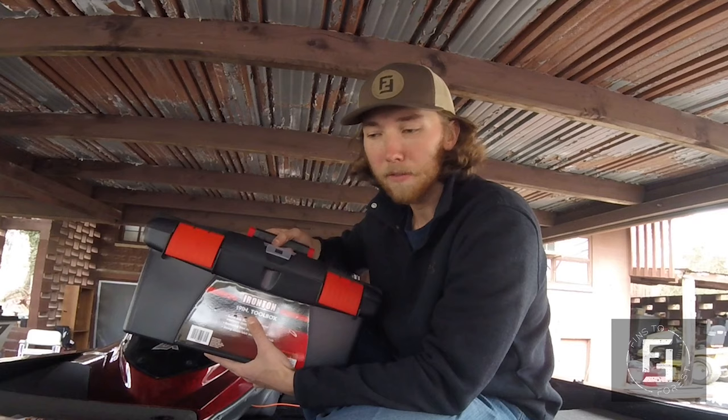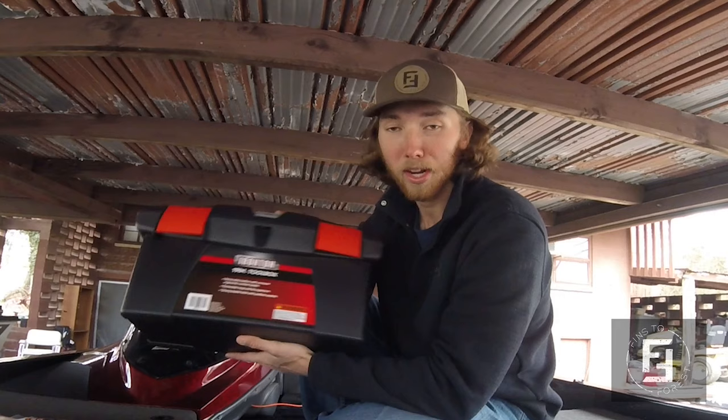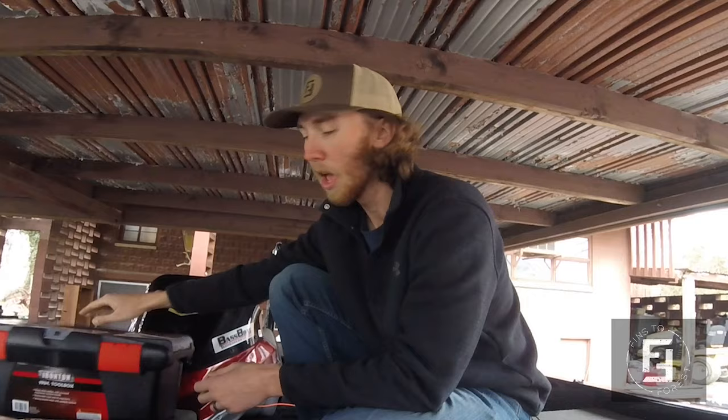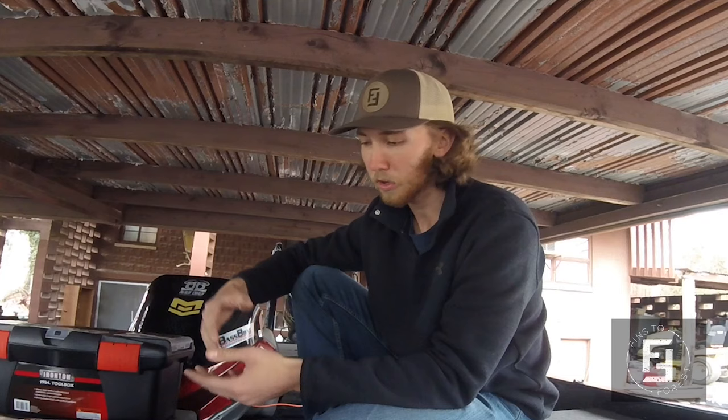If your friends or family ever offer to throw you a tool shower, jump all over it — it's the greatest thing ever. Shout out to Mrs. Elender Coyle who got us a toolbox. We're going to load it up with some good stuff today. Here is, as best as I can tell, the best boat toolbox kit you could have — an assortment of things. I'm sure I'll miss stuff, so let me know in the comments.